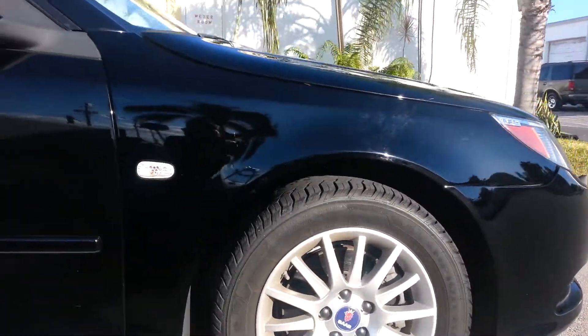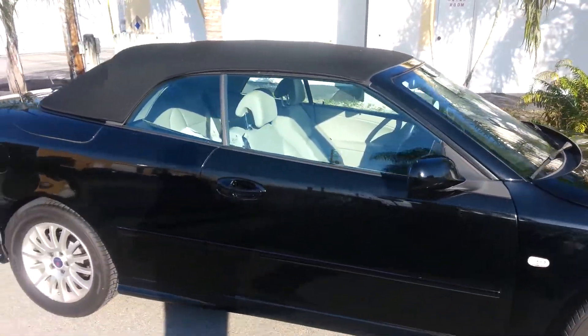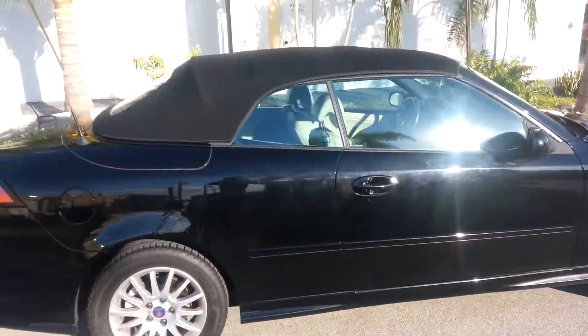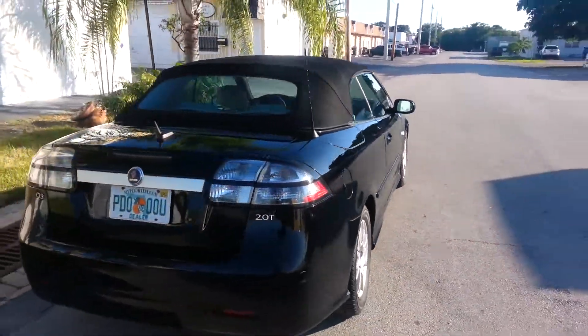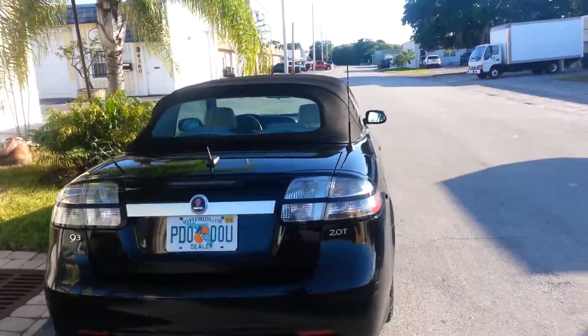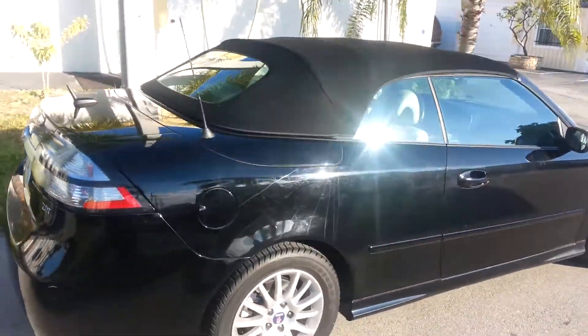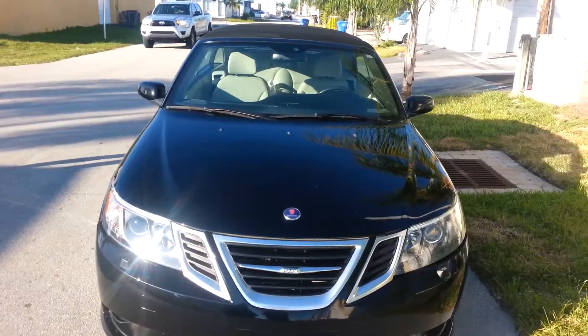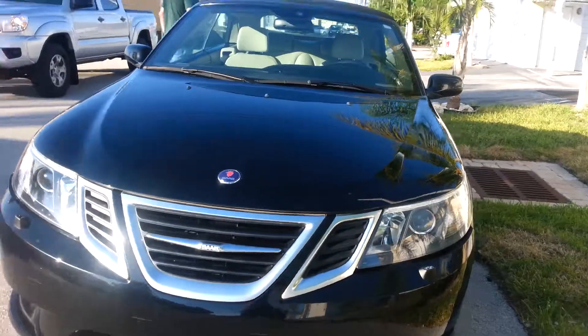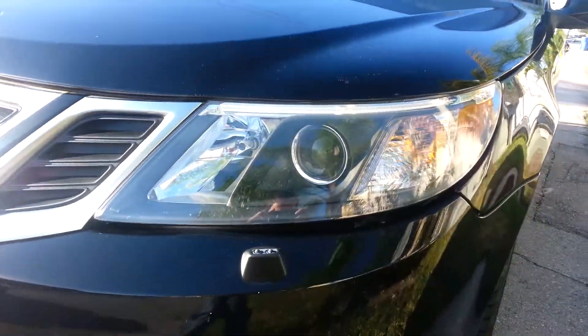Brand new tires. Convertible top — I'll take that down in a second for you. Very clean, in and out just clean. Alright, let's take down the top. Very clean, very clean lens.